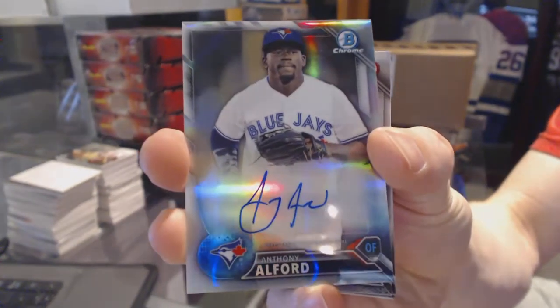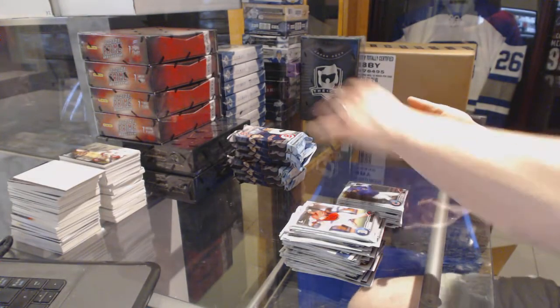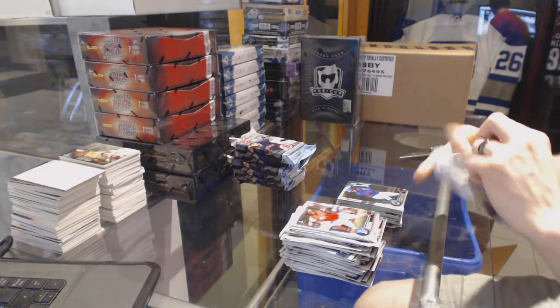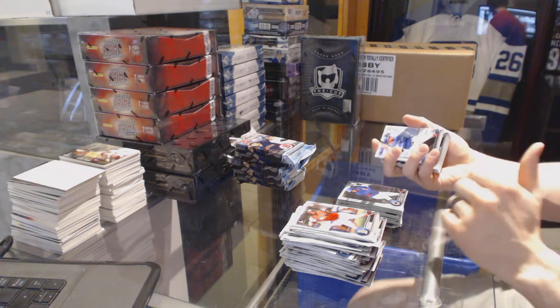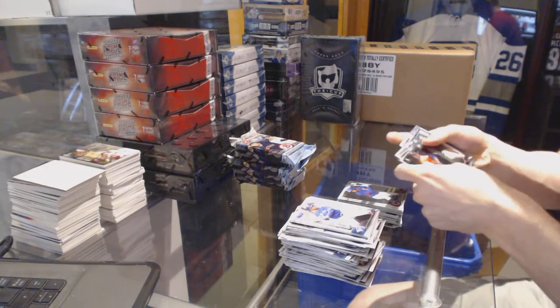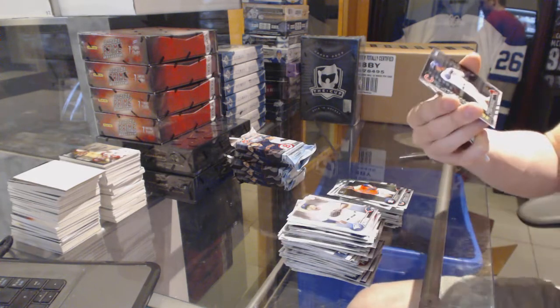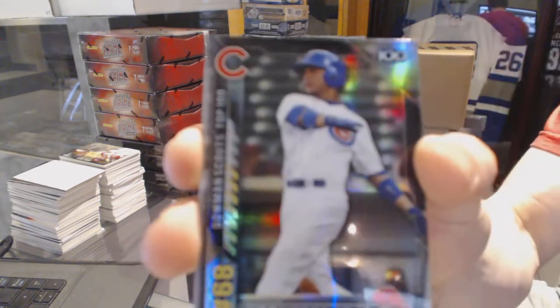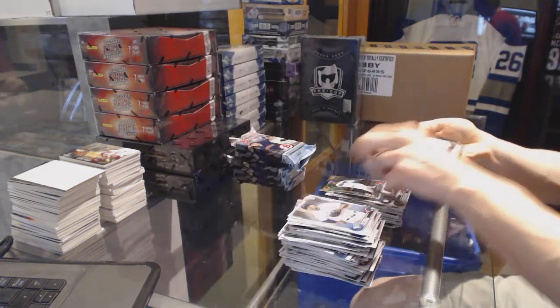Numbered to 499. Sweet. If you collect Chase, sweet — if you don't, I know a guy who does. We've got a Bowman Top 100, Wilson Contreras.